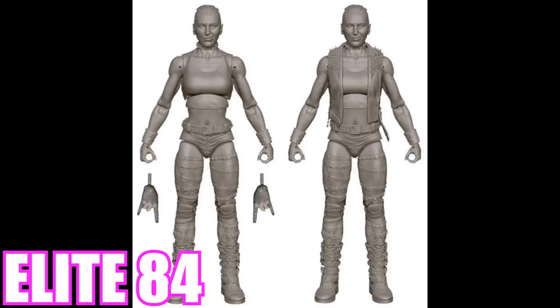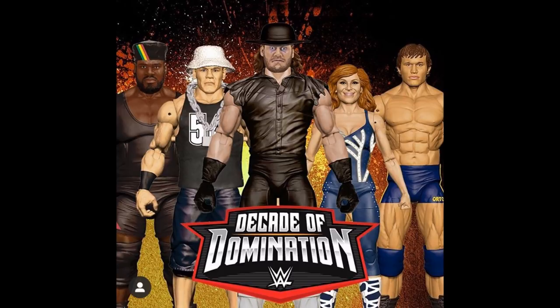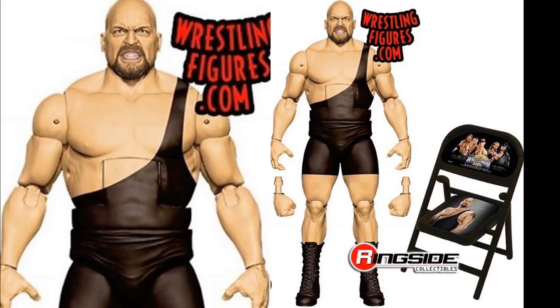Now let's look at Decades of Dominance Series 2 - the Walmart exclusive line. Series one had John Cena, Mark Henry, Undertaker, Randy Orton, and Natalya. First up in series two is Big Show, representing his WrestleMania match against Floyd 'Money' Mayweather. It's a solid standard Big Show Elite. Big Show deserves to be in this line - he's been around dominating for so long and is a first-ballot Hall of Famer without a doubt.